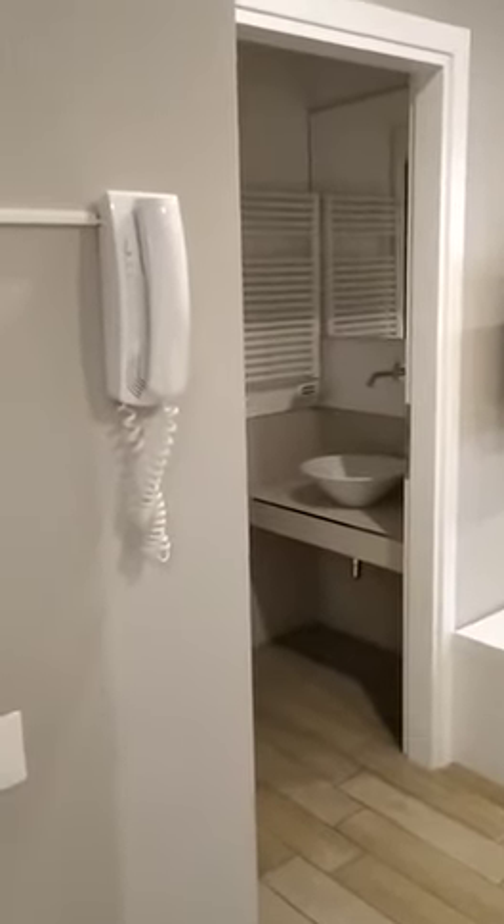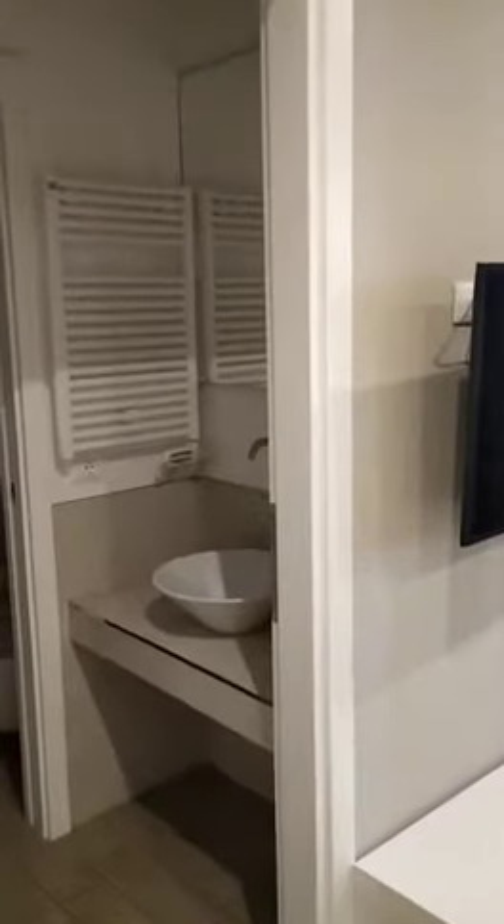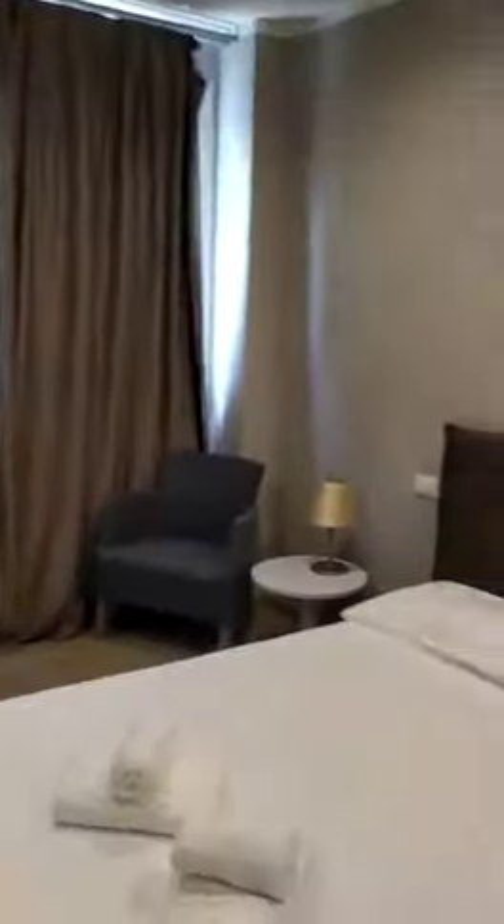This is the kind of studio apartment that we offer. They are very nice, it's around 35 square meters. You have the brand new bathroom, the bedroom, and you will also have a little kitchen, fully equipped.